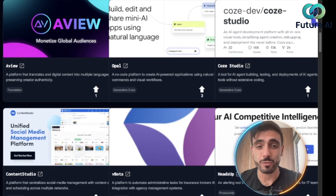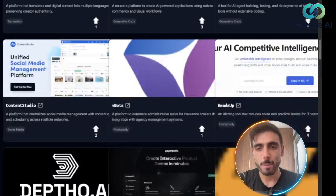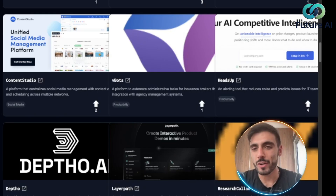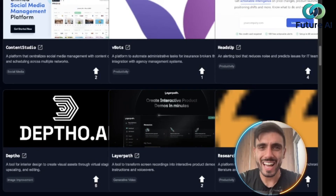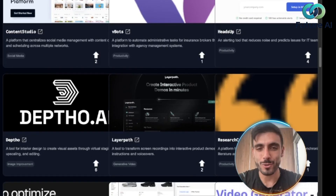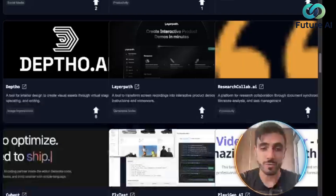Who is FutureTools.io for? It's for founders, marketers, educators, creators — basically anyone who wants to experiment with AI tools. It's like your AI personal toolbox, always growing and always free.